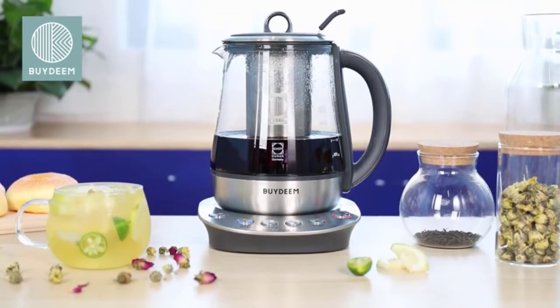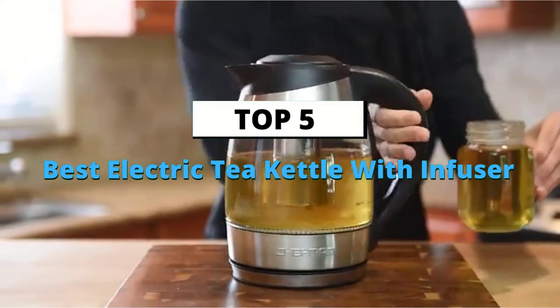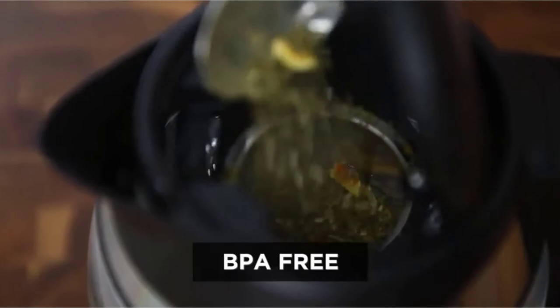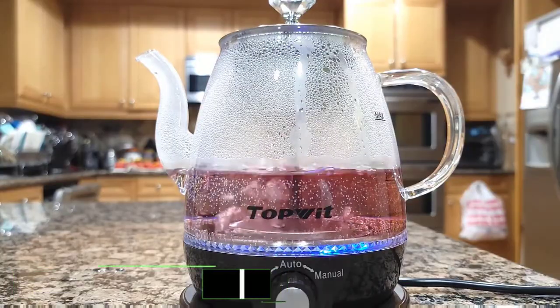What's up guys, today's video is on the top 5 best electric tea kettles with infusers available on the market. Through extensive research and testing, I've put together a list of options that'll meet the needs of different types of buyers, so whether it's price, performance, or particular use, we've got you covered. For more information on the products, I've included links in the description box below, which are updated for the best prices.